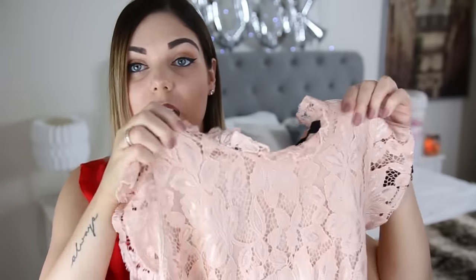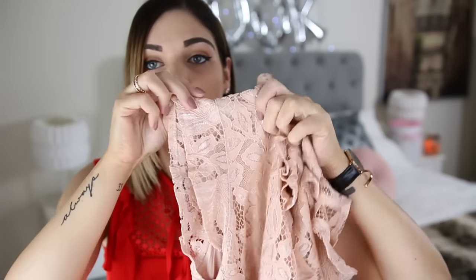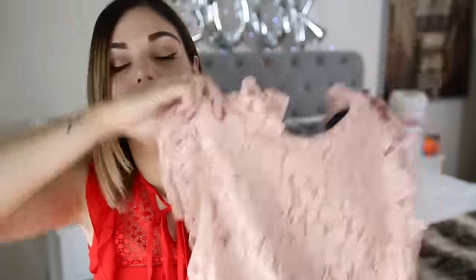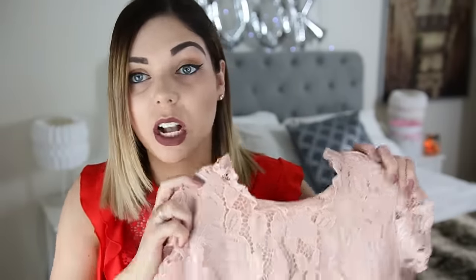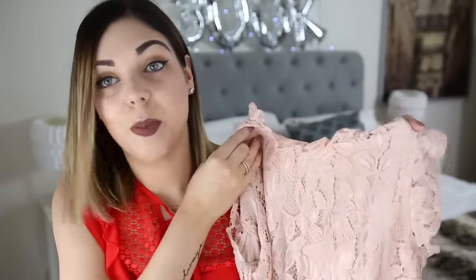First of all, I got this top — I actually wore it to my Dior party, which you'll see in my vlog. I got this from the Oxford Street store and it is a gorgeous pink lacy detailed top. It's got a little frilly collar and frills on the arms too. I believe it was around £10. I absolutely love it — it's so gorgeous and elegant. Everyone at the Dior party was like 'I love your top!' It's the perfect evening top.